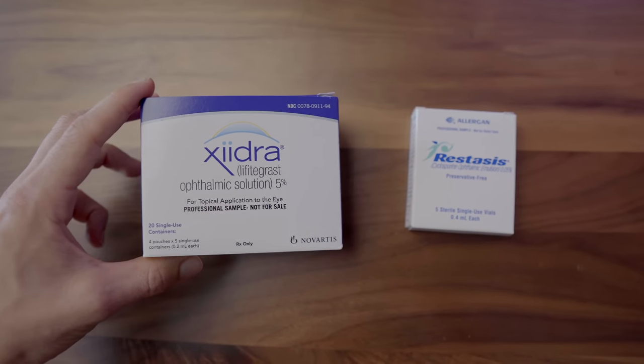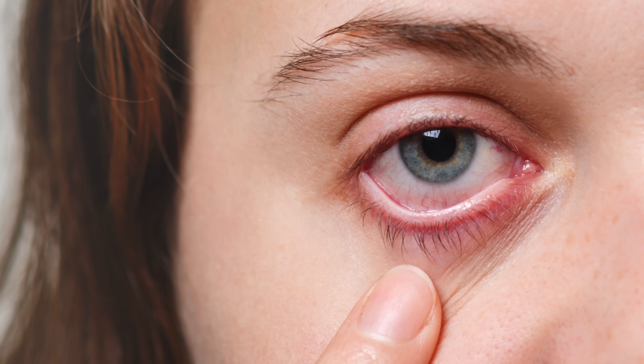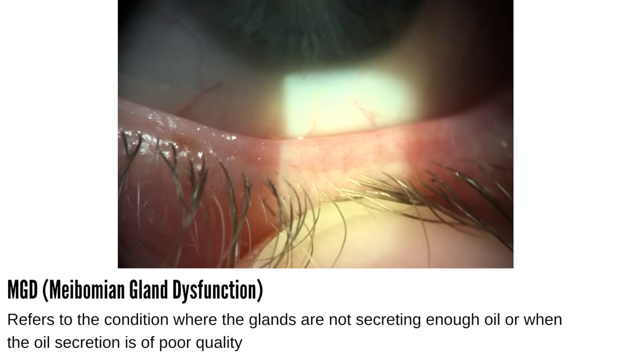Remember that Xiidra and Restasis are both really designed to help control or manage the inflammatory role that occurs on the eye with dryness. But inflammation is really occurring secondary to something else — namely some loss of homeostasis in the tear film. It has been found that up to 86% of people with dry eye have some level of oil gland deficiency, something related to what's called MGD or meibomian gland dysfunction, which can result in problems with evaporation of the tear film. That's exactly why eye doctors will recommend doing some form of warm compress on a regular basis to help manage this oil gland issue.